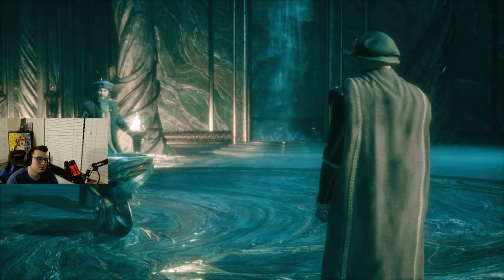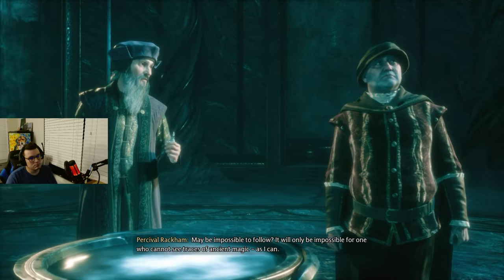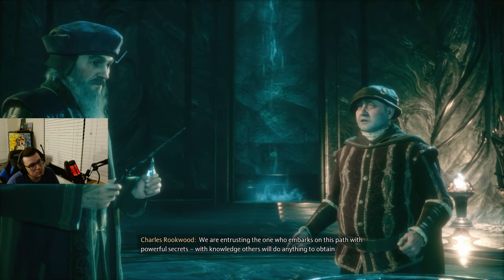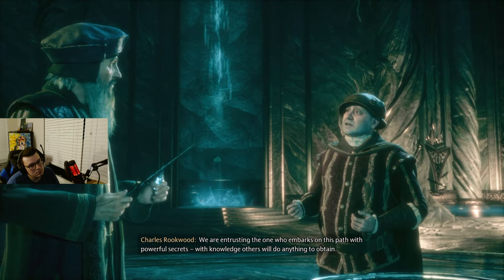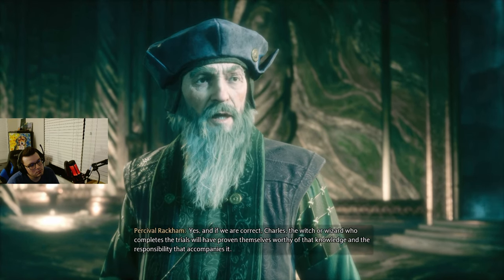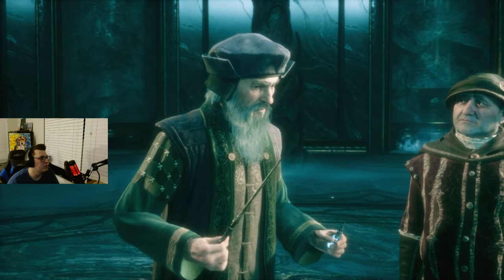All is in place. The portkey is well hidden — perhaps too well. I wonder if the path we've created may be impossible to follow. It will only be impossible for one who cannot see traces of ancient magic as I can. Your ability to see what others cannot will not be enough, Percival. We are entrusting the one who embarks on this path with powerful secrets — with knowledge others will do anything to obtain. The witch or wizard who completes the trials will have proven themselves worthy of that knowledge, and the responsibility that accompanies it. So we really are the chosen one again.